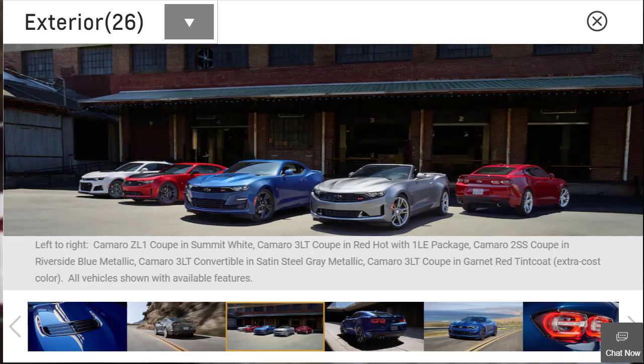The 2020 Camaro is Chevrolet's answer to the Ford Mustang and Dodge Challenger — a rear-wheel drive four-seat coupe or convertible with several high-performance variants. Engine choices include a turbocharged 2.0-liter four-cylinder making 275 horsepower, a 335-horsepower 3.6-liter V6, a 455-horsepower 6.2-liter V8, and a 650-horsepower supercharged 6.2-liter V8. All engines come standard with a 6-speed manual transmission; a 10-speed automatic is optional with V6 and V8 engines, while an 8-speed automatic is available with the 4-cylinder.